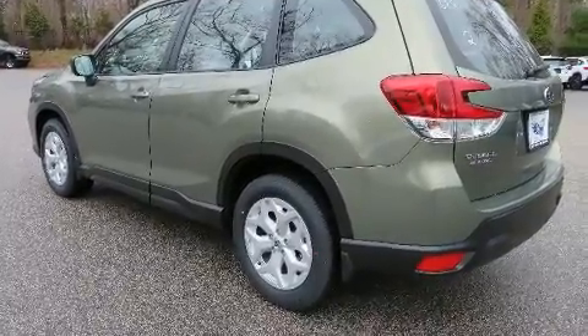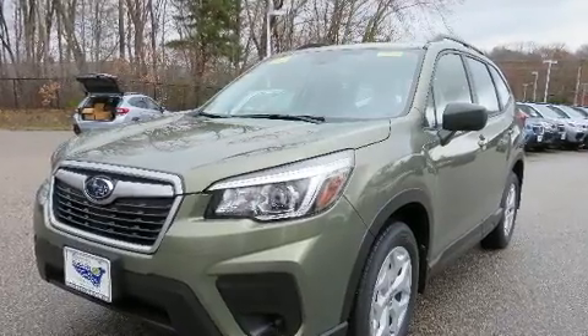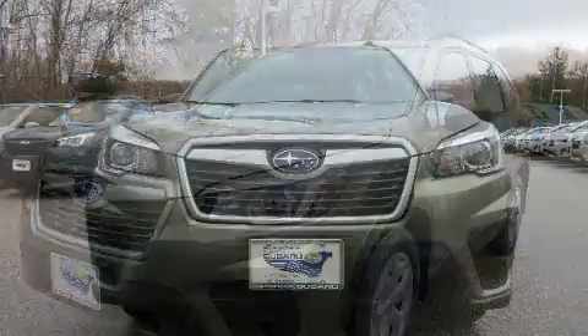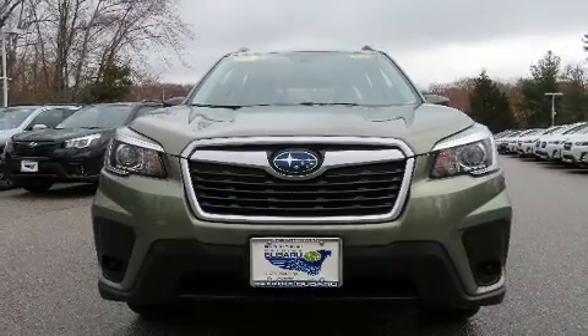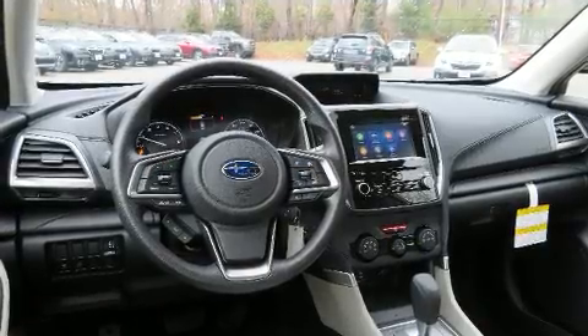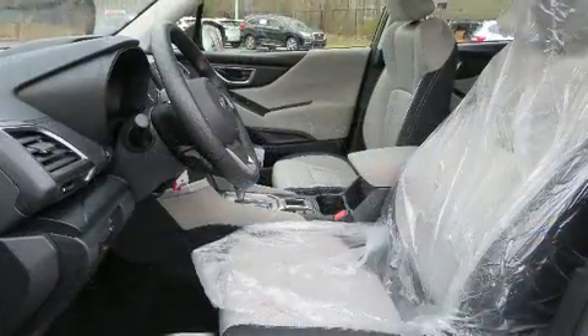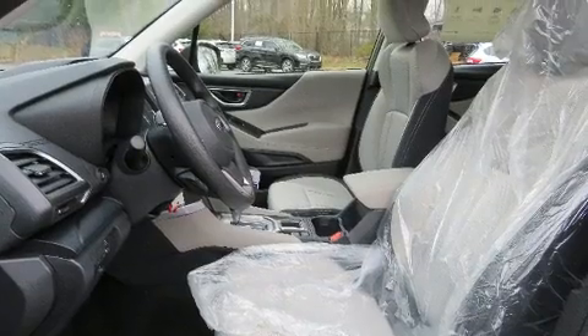Subaru prioritized fit and finish as evidenced by fully automatic headlights, remote keyless entry, a roof rack, and cruise control. Subaru also prioritized safety and security with features such as head curtain airbags, front and side impact airbags, traction control, a panic alarm, and four-wheel disc brakes with ABS.